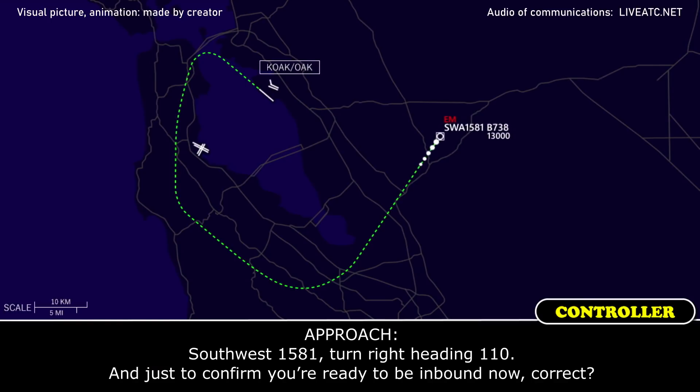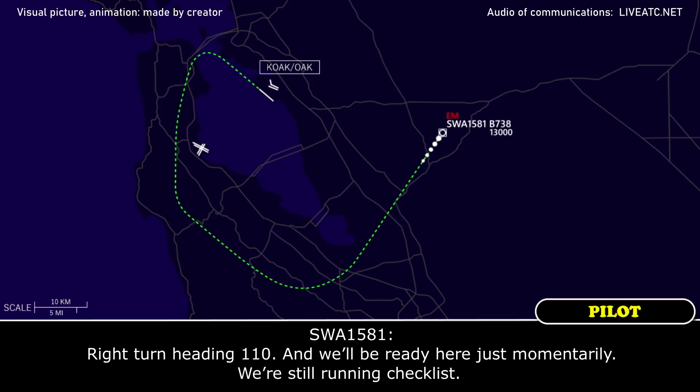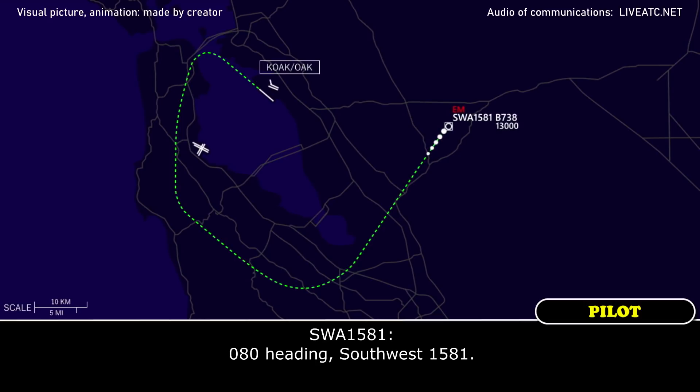Southwest 1581, turn right heading 110 and just confirm you're ready to be inbound now, correct? Right turn heading 110 and we'll be ready here momentarily — we're still running checklist. Okay, let's make it a 080 heading then, Southwest 1581. 080 heading, Southwest 1581.